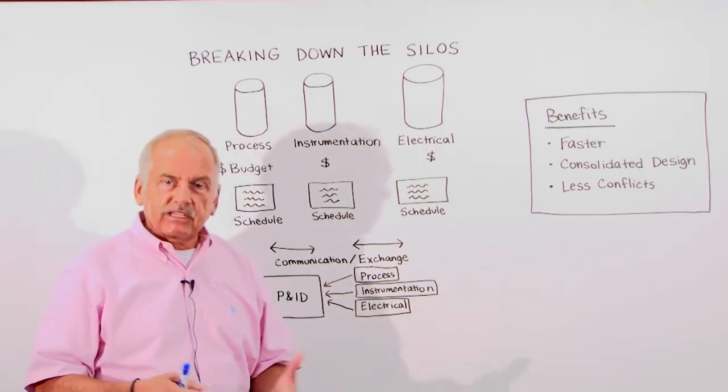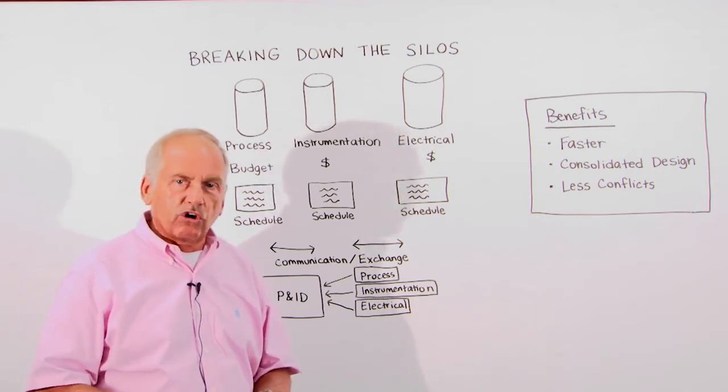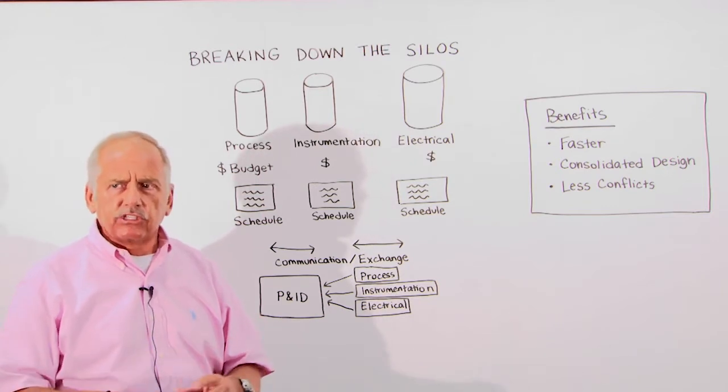But at the same time you have to deliver a consistent and complete project for the owner-operator, be it a Shell, an ExxonMobil, or BP. So how do you do that?